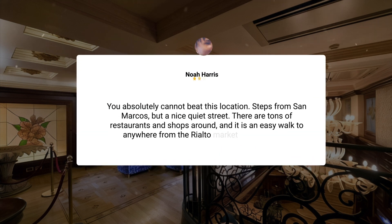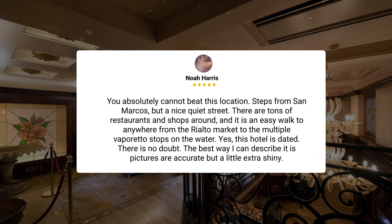You absolutely cannot beat this location. Steps from San Marcos, but a nice quiet street. There are tons of restaurants and shops around, and it is an easy walk to anywhere from the Rialto Market to the multiple Vaporetto stops on the water. Yes, this hotel is dated, there is no doubt. The best way I can describe it is pictures are accurate but a little extra shiny.